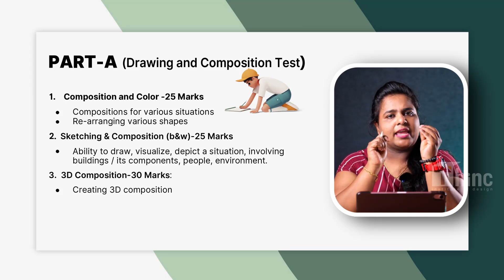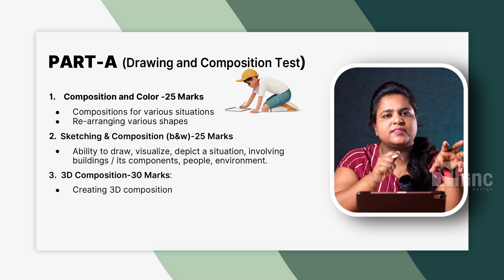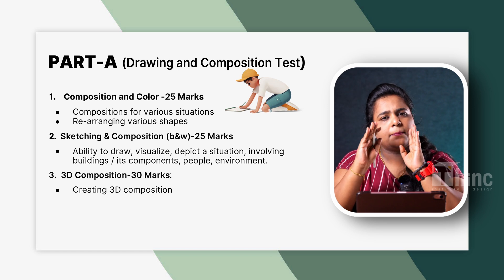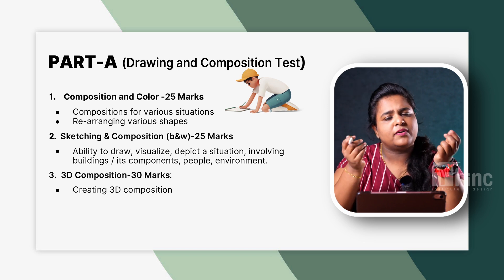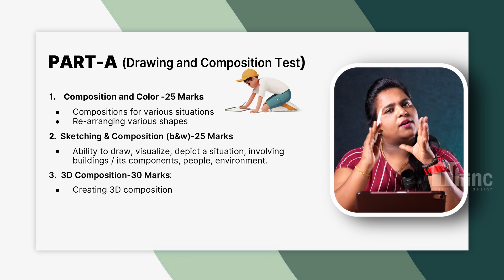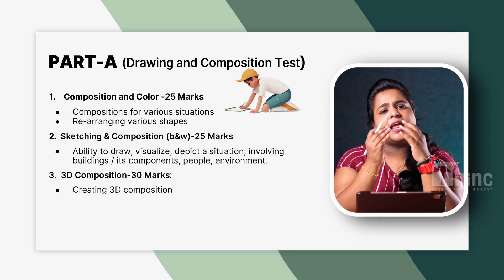Let's look into the topics of Part A in detail. Part A is the drawing area with 3 topics. First is color composition — basically color theory. They might give you a situation and ask you to draw and color it accordingly, or give you abstract shapes to arrange in a particular color theory. Second is sketching and composition — black and white sketching in perspective, either 1-point or 2-point as mentioned in the question. Third is 3D drawing, where they will provide a kit. They might give you a shape or object, ask you to place it in a certain direction or lighting, and draw the shadow — for example, how the shadow falls if light comes from the north or east side.